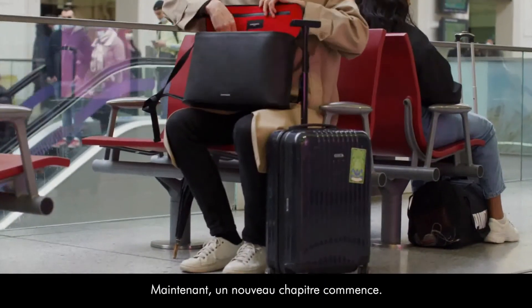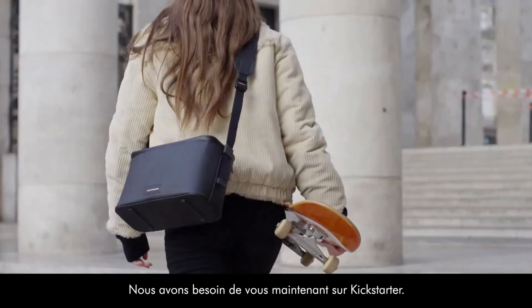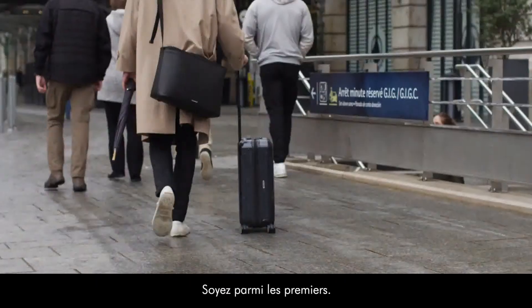Now a new chapter begins. Our leather goods workshop is ready. We need you now on Kickstarter — be among the first.